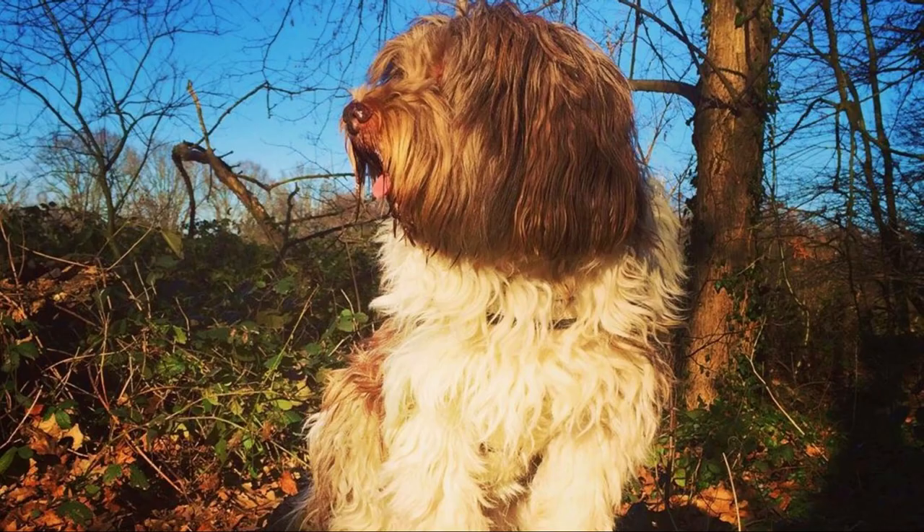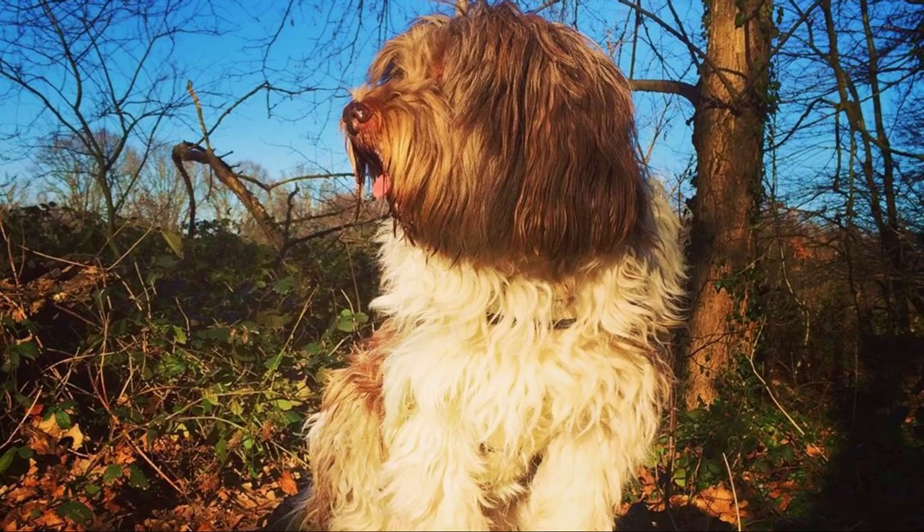This is a usually very healthy dog breed with only rare health problems. Sometimes they can suffer from hip dysplasia, allergies or progressive retinal atrophy. The average lifespan is between 12 to 15 years.